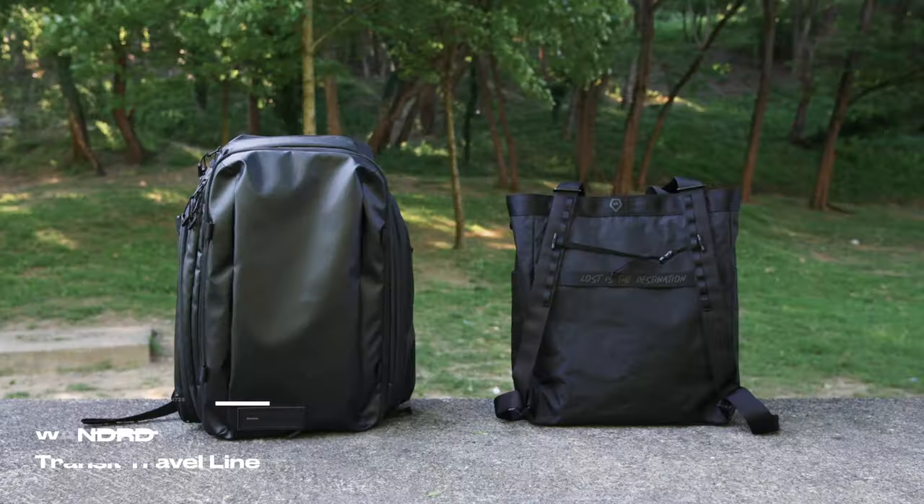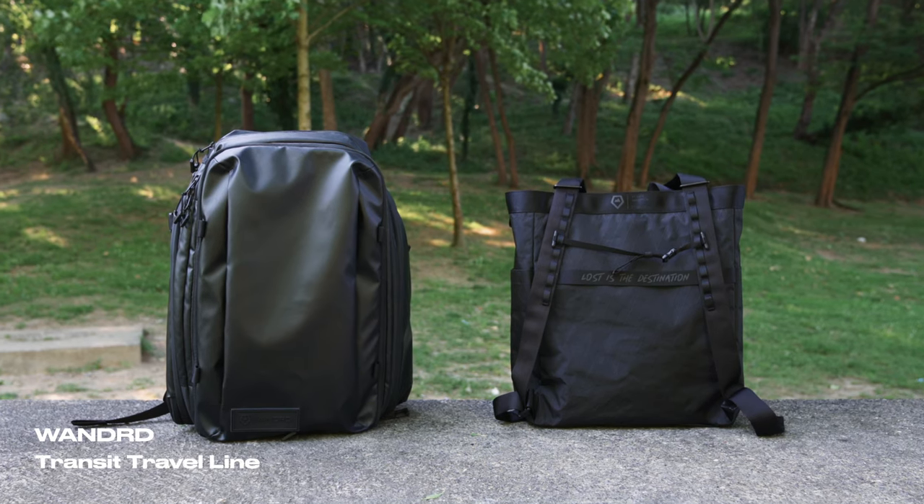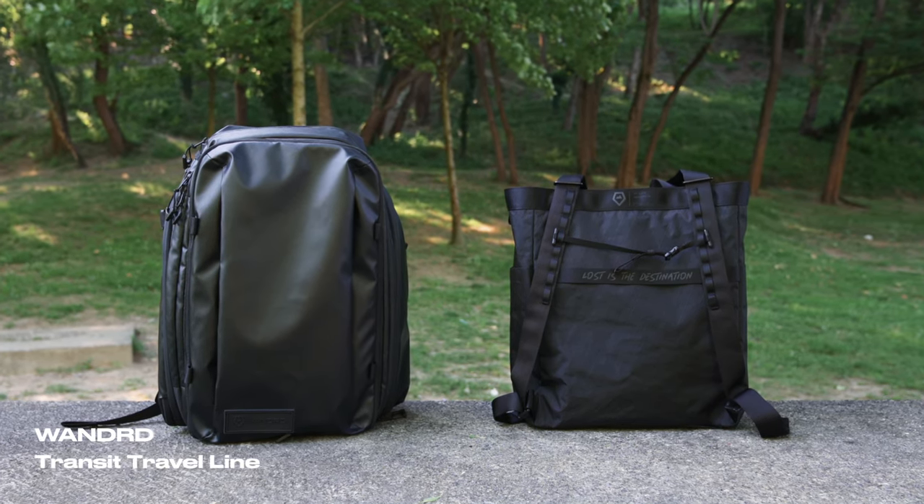First things first, this video is not sponsored by Wondrd. I love their products and it was me who reached out to them because I really love everything they do for photographers. But they did send me these two products from their new travel line, called the Transit Travel Line.